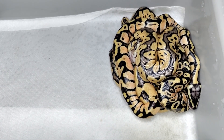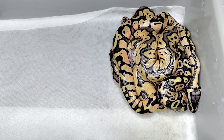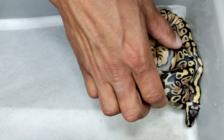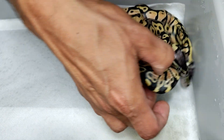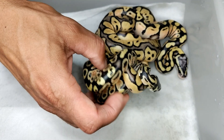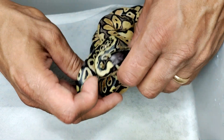The pairing was pastel inchy DG het clown to a normal clown, and we actually hit pastels in all of it. I know he's not a super pastel because we have produced non-pastels from him before, but I'll show off what we got.